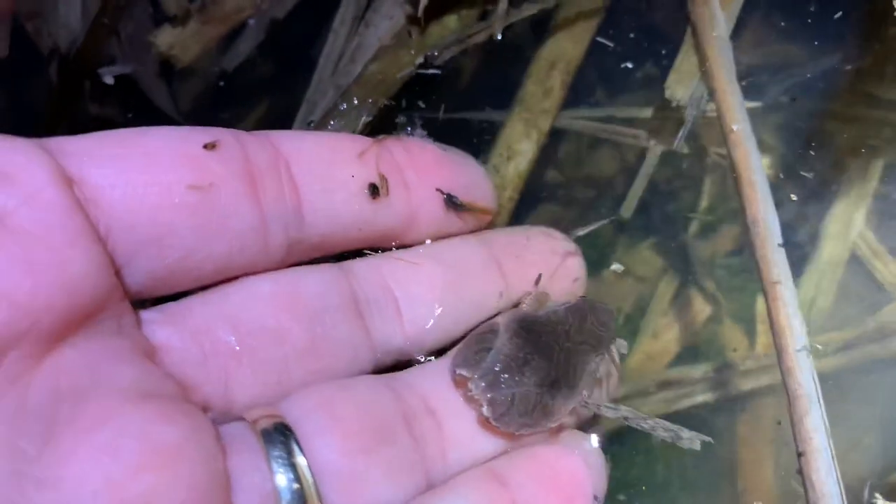This little critter is a spring peeper — one of the tiny frogs we've been hearing calling everywhere. They're very wary in the daytime, often not letting me get very close, but this one I was able to see and actually get a hand on to give you an up-close and personal look. Spring peepers have this characteristic X on their back, which is one of the best ways to tell that you're looking at a peeper.